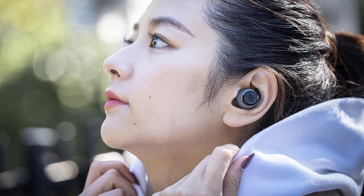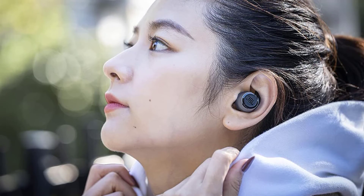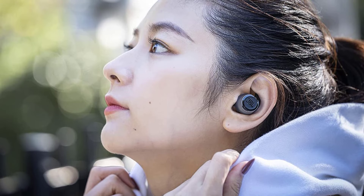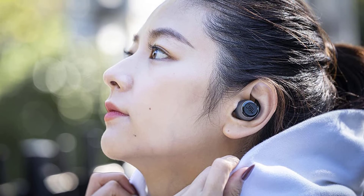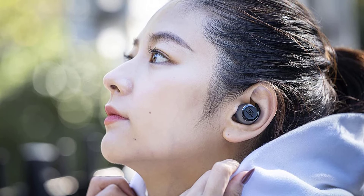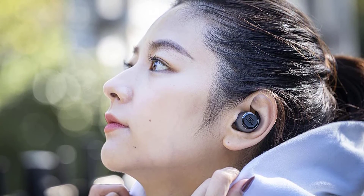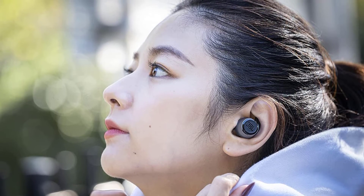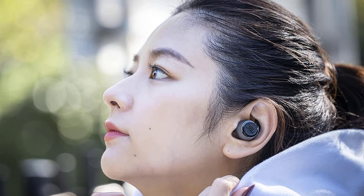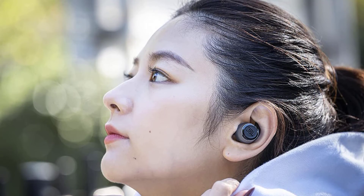The impedance is 14 ohms. The IPX7 waterproof rating on the wireless earbuds enables you to get through the toughest workout in any weather. Up to 30 hours of battery life plus speed charge powers a week's worth of workouts, or a full day of fun with up to 10 hours in the wireless earbuds plus an additional 20 hours in the charging case. A 10-minute rapid charge gets you back in the game for another full hour.